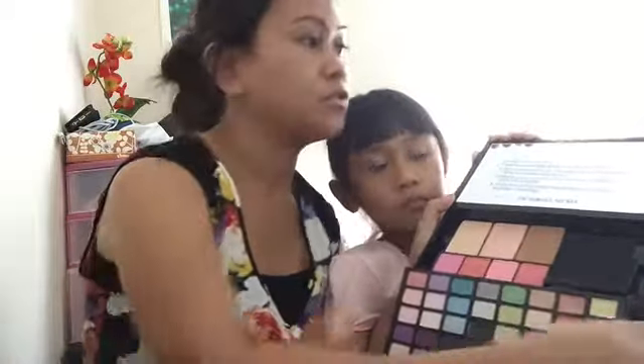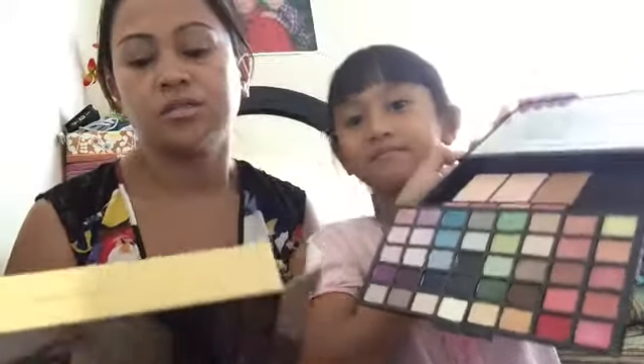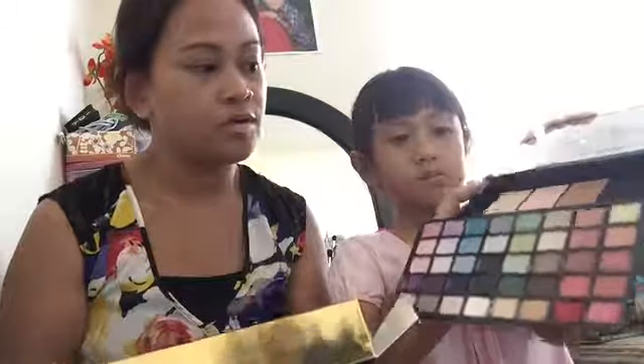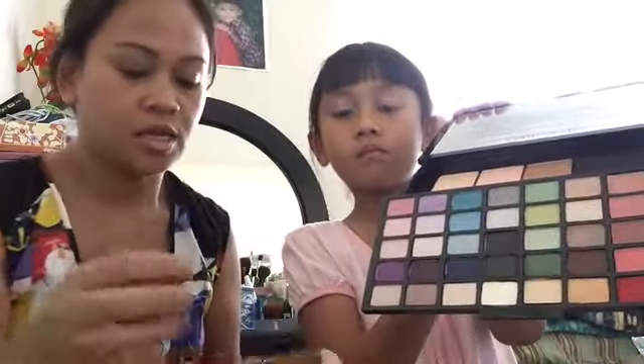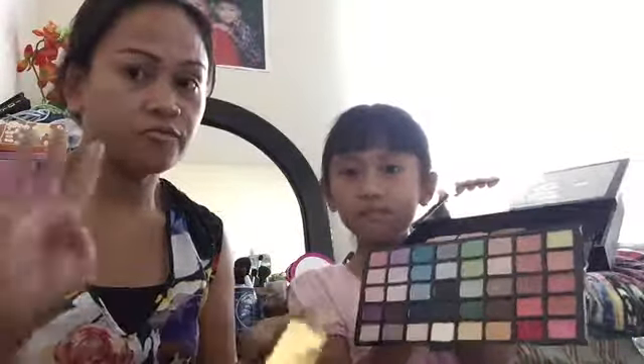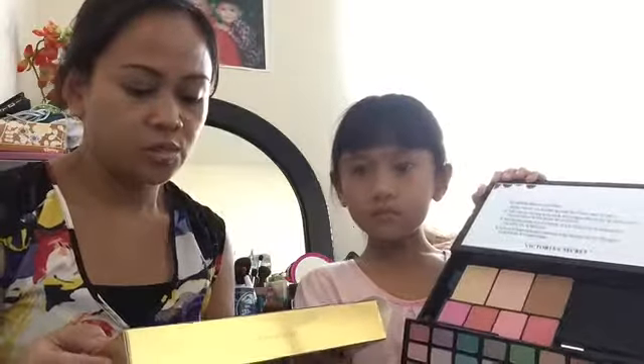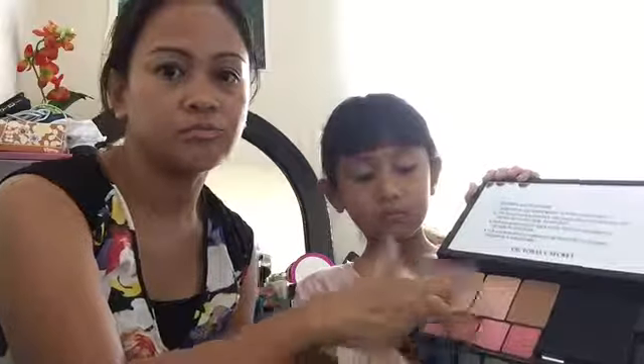So this kit comes with 30 eyeshadows — there are the 30 eyeshadows — five lipsticks, and five lip glosses. It also comes with four blushes right here, and one bronzer.